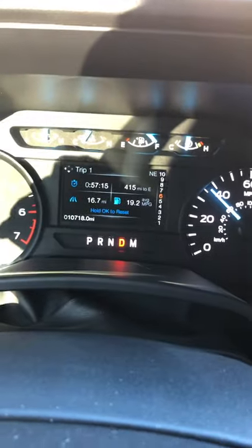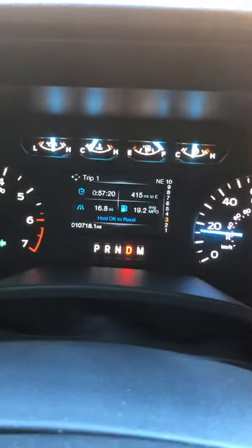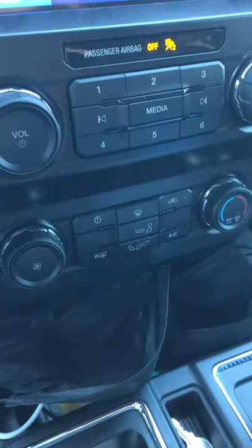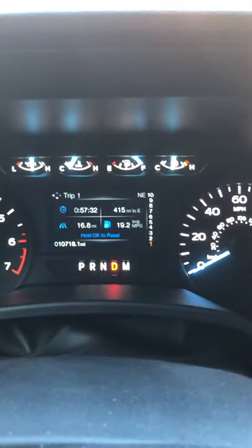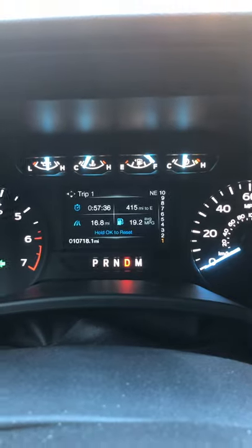Believe it or not, there are days it runs even colder than this. I can't get the engine temperature out of the 140s. It's about 42 degrees outside. We've eliminated the heater as a cause too — I thought it was a heater problem, but I haven't had the heater on all day. It's been sunny and I don't need the heat on when it's sunny outside.